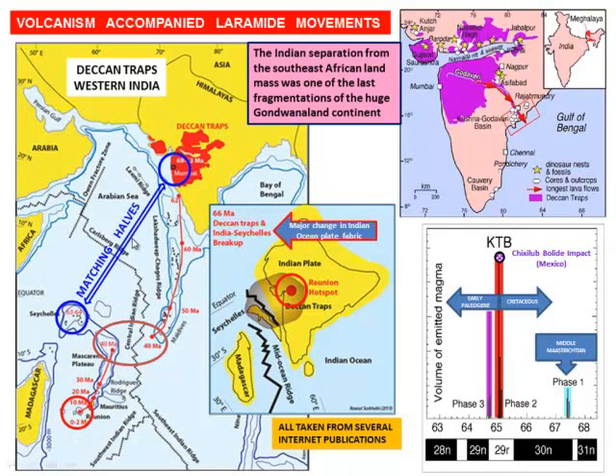Let's talk about the volcanism accompanying Laramide movements, starting with the Deccan Traps — a huge outpouring of basalt. It started at a Reunion hotspot. This is Madagascar sitting right here, the Seychelles Islands here, and eventually the Mascarene Plateau would be sitting down here. That huge volcanic outpouring gave you the Deccan Traps, actually the longest lava flow in the world. Looking at plate tectonic history, the Seychelles Islands have their matching half in Mumbai, India. This part moved down and this part moved up, and this is where India slammed into Asia.